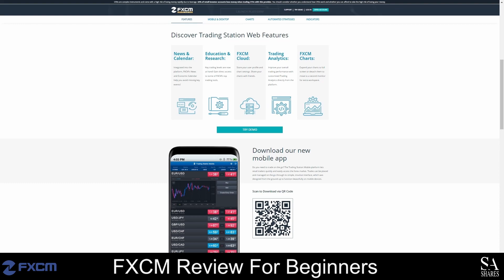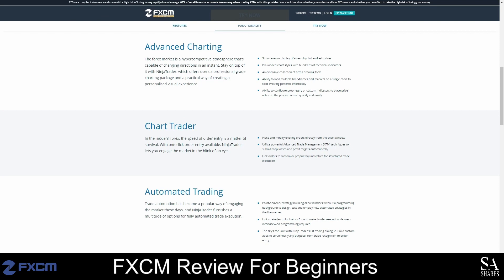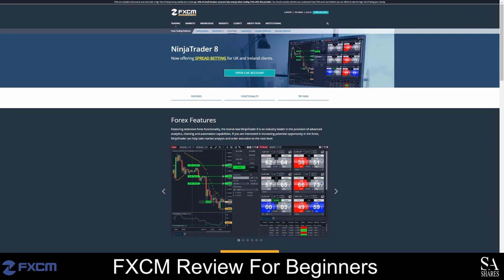FXCM also supports NinjaTrader 8, and this platform comes with advanced analytics features, charting tools and automation capabilities. You can choose from a variety of preloaded chart styles and configure indicators to your liking. This platform also offers advanced trade management techniques for automated trade management and you can link strategies to indicators for automated order execution. You can also customize your workspace and enjoy NinjaTrader's market analyzer features. A risk-free demo account is also provided if you would like to test or practice using the platform first.